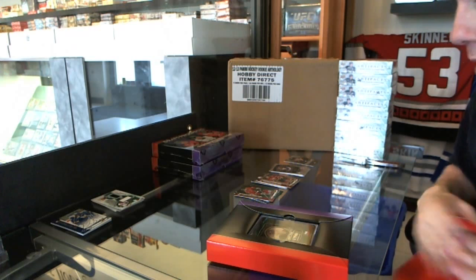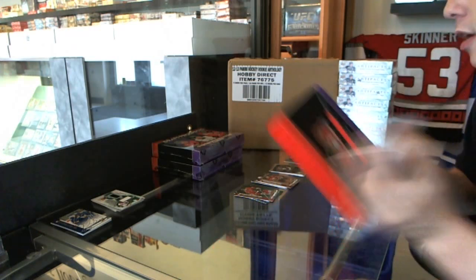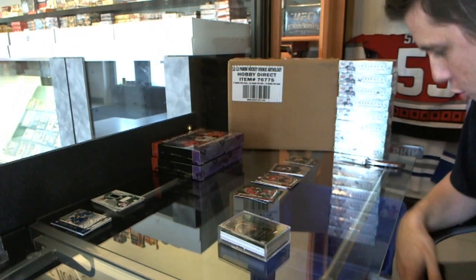Well, we've got Konechny, Ekblad, McDavid — we're doing alright on the autos. That's only the other two boxes.